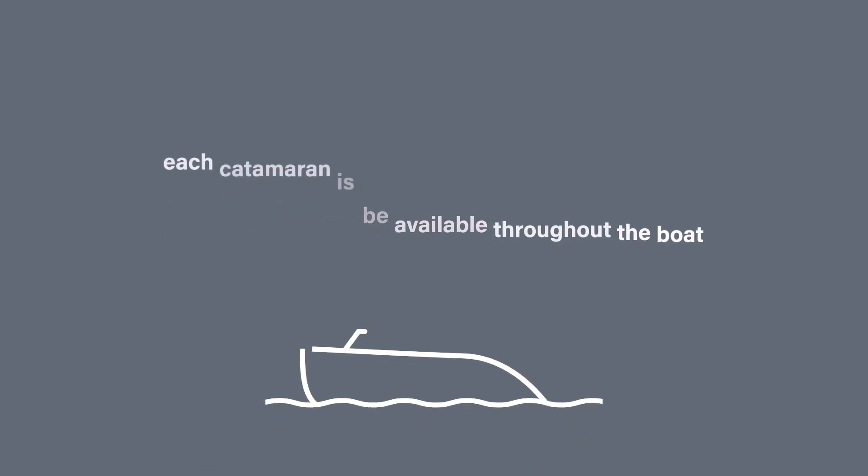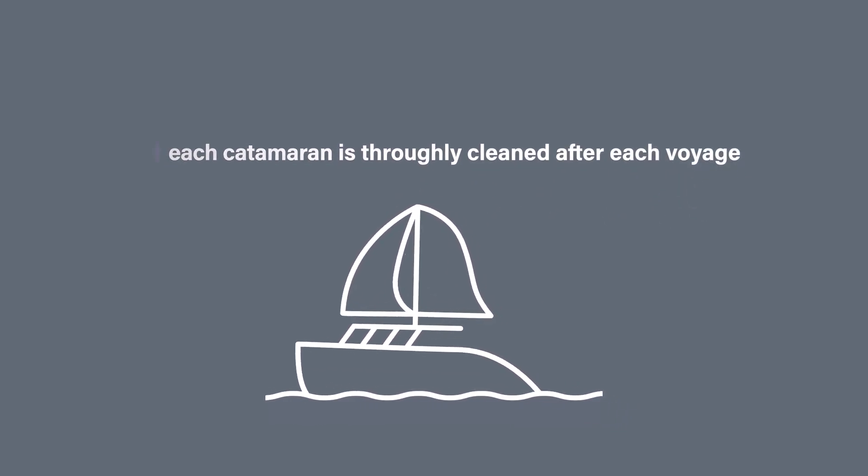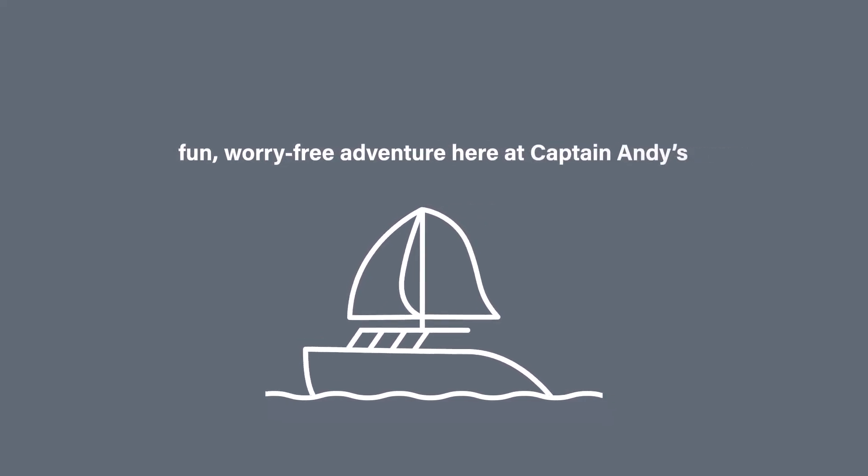Hand sanitizer will be available throughout the boat, and our catamarans are thoroughly cleaned after each voyage according to CDC guidelines as we strive to create a fun, worry-free adventure here at Captain Andy's. Thanks for watching — we look forward to sailing with you soon, and aloha!